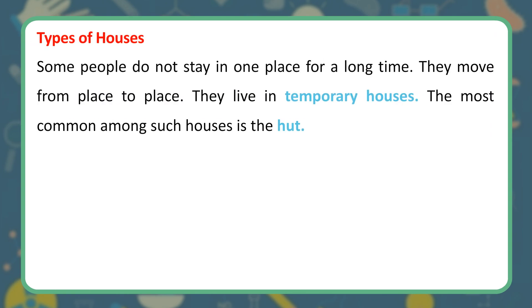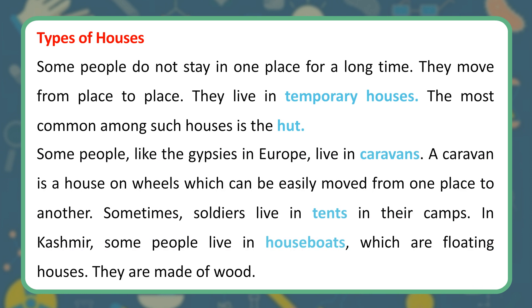Types of Houses. Some people do not stay in one place for a long time. They move from place to place. They live in temporary houses. The most common among such houses is the hut. Some people, like the gypsies in Europe, live in caravans. A caravan is a house on wheels which can be easily moved from one place to another. Sometimes, soldiers live in tents in their camps. In Kashmir, some people live in houseboats, which are floating houses.